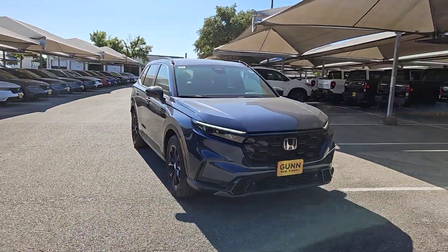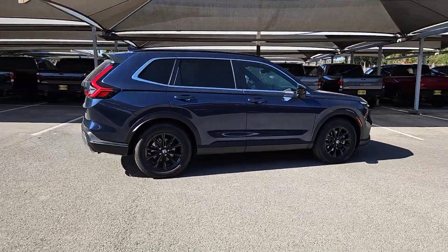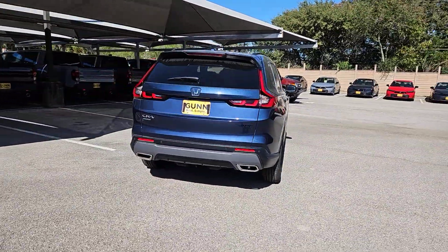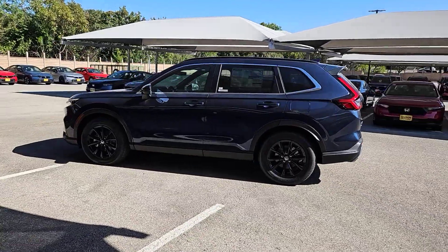Picture yourself in the 2025 Honda CR-V Hybrid. Enjoy a view of this distinctively stylish Honda CR-V Hybrid, the eco-friendly compact crossover that prioritizes comfort, safety, and versatility, and driving enjoyment while infusing every journey with a sense of adventure.